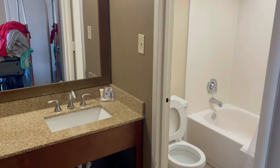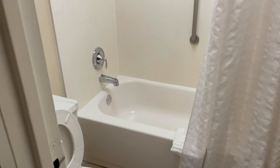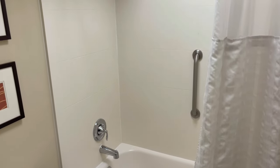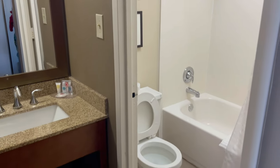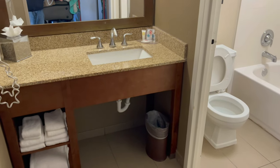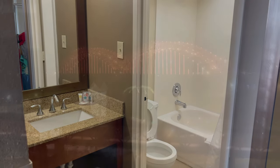And the bathroom — we had a jacuzzi tub in the last room, but this one's just your normal bathtub with the shower. But at least we have heat and it works. Still, it's not a bad room. Everything looks nice and clean and I do enjoy the view we got.